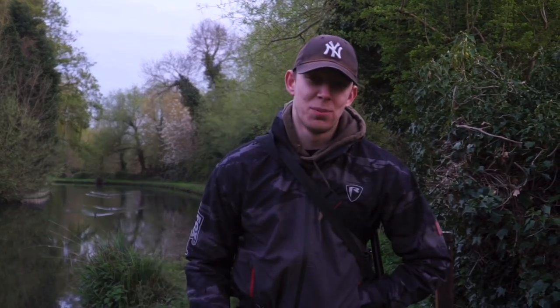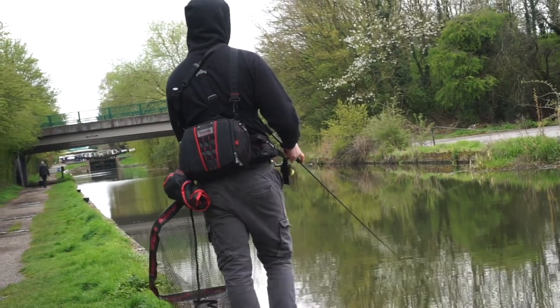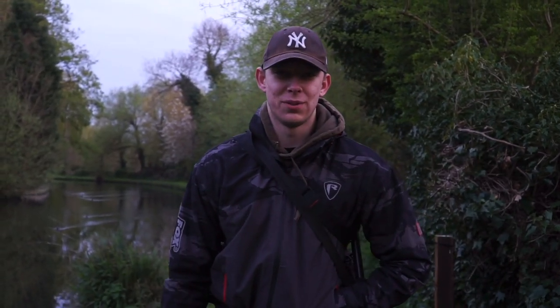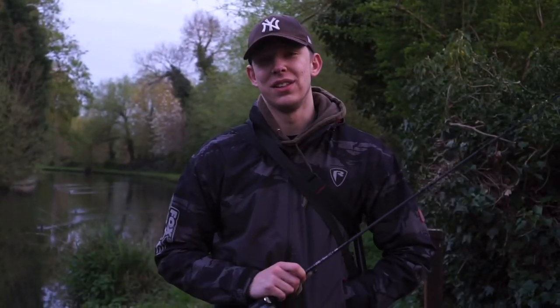How's everyone doing? Welcome back to another video. Firstly I just want to apologise for the lack of content over the past couple of months. I've been on a little bit of a campaign in the canal to try and get a 3lb perch, or a potential new PB. But after a couple of months of hard work, stick around to the end of the video to see what I caught.